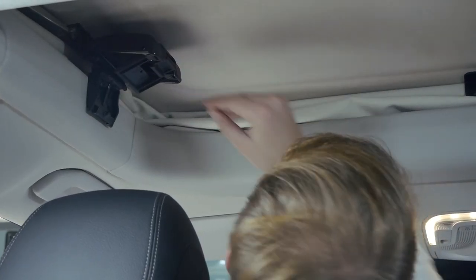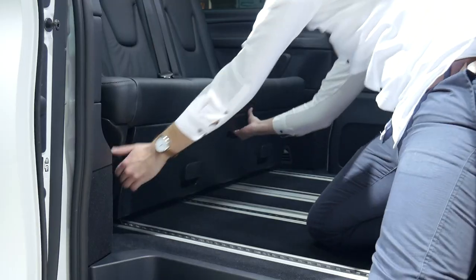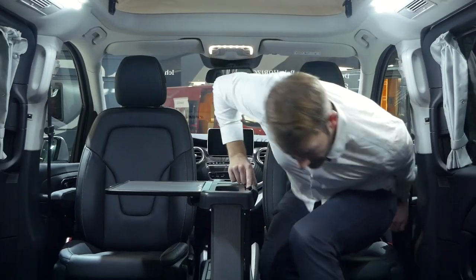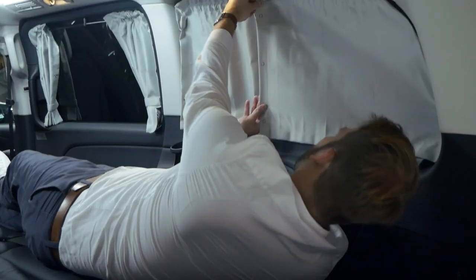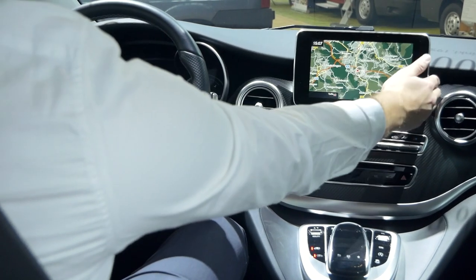For the business meeting in the morning, for picking up the kids and their classmates from school in the afternoon, or for the climbing weekend with friends. The multiple seating configurations possible in the Marco Polo Horizon reflect its exceptional versatility. On top of that, the Marco Polo Horizon can be stylishly individualized with an array of high-quality materials.